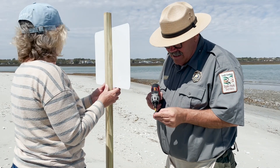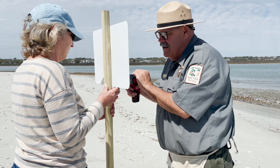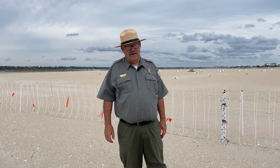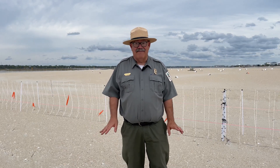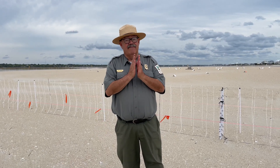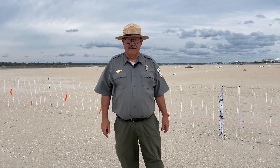It was a tremendous amount of work over several days and in what can be rough conditions — very hot or very windy. This is a very remote area of the park. We are further from a bathroom here than anywhere else in the park, probably a mile and a half from any facilities. So we are very grateful for our wonderful volunteers who helped make all this possible for the birds.